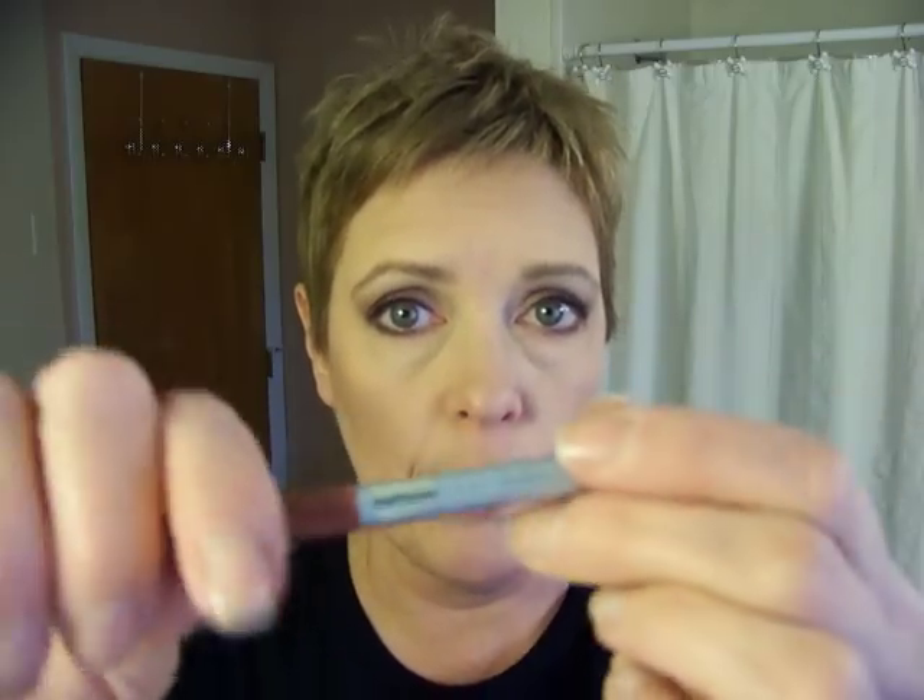The next is the CoverGirl Outlast Smooth Wear Lip Liner 130 Nude Natural. And this looks really pretty if I just put it all over my lips and put the Celeb on top. It's a nice combination.